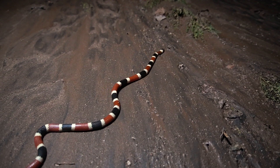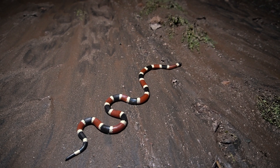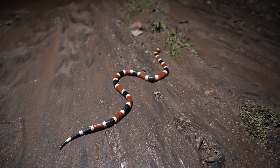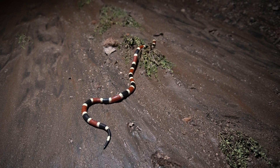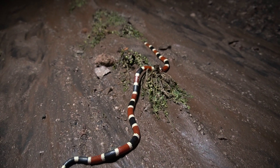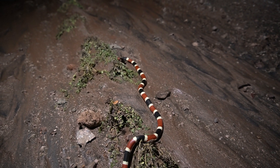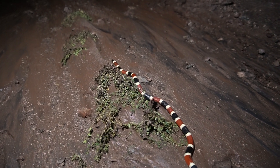The other thing about this snake that's interesting is just how beautiful it is — it's just absolutely striking. It reminds me of the Gucci snake. It's probably the most striking snake I've ever seen.